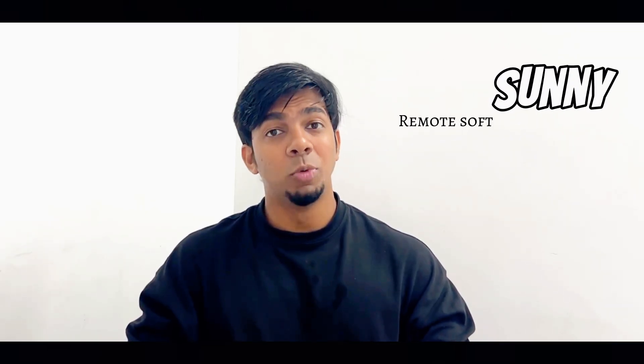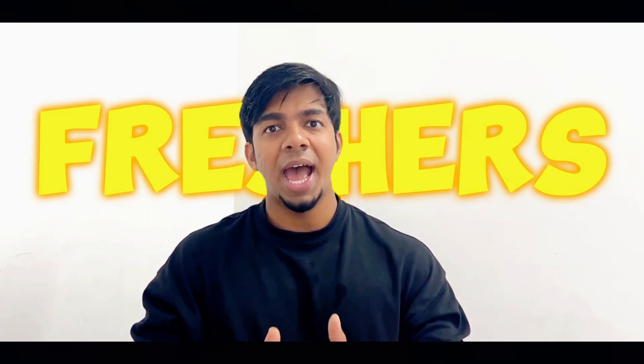Hello everyone. I am Sunny and I am a remote software engineer. Today in this video, I will be talking about ThoughtWorks interview experience and I will be covering for both freshers and senior software engineers.